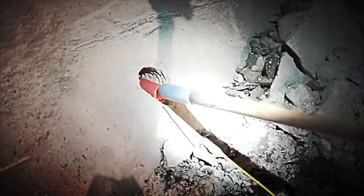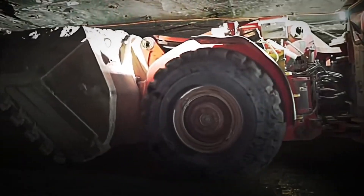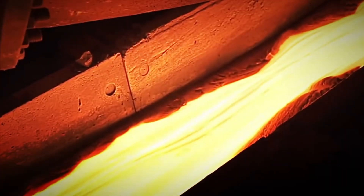Now that the gold has been extracted in this solution, the next step is to recover it and transform it into the solid, shiny form that is widely recognized and valued. The process continues to reveal how this fascinating metal can be obtained and purified.